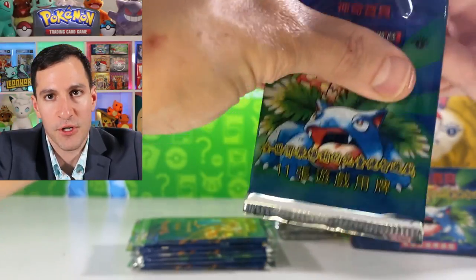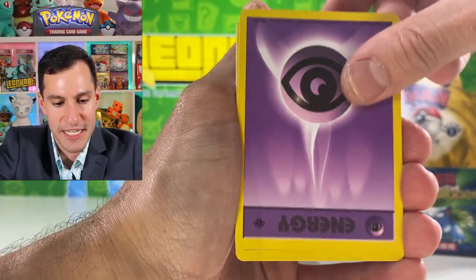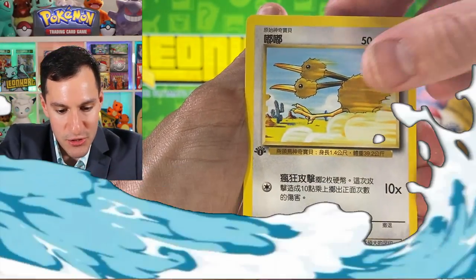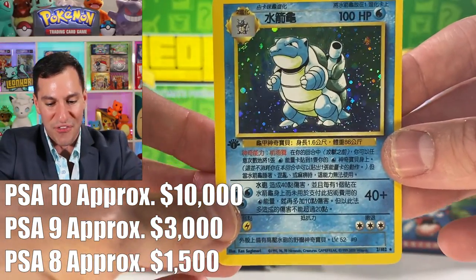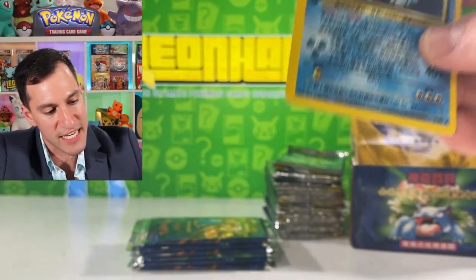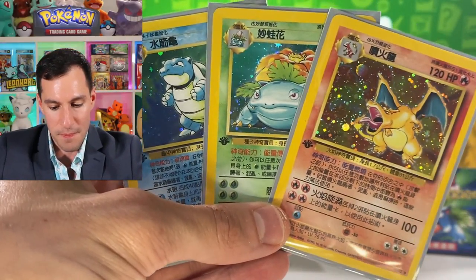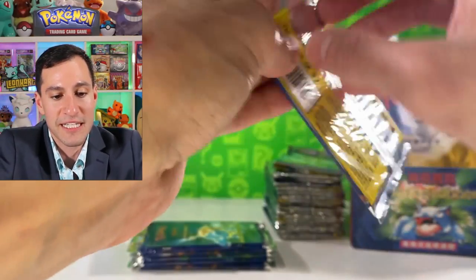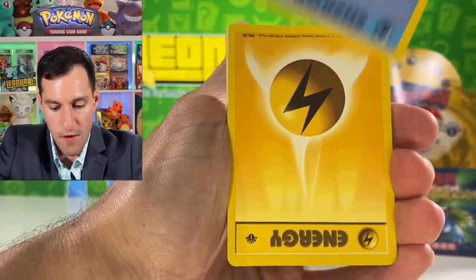Next up in this first edition base set box opening — Magmar, Sandshrew, Weedle, Voltorb, Abra, Doduo — and there it is, Blastoise has been pulled! All three of the big three have now been pulled. Centering is off unfortunately for this one but this is the risk I take when opening older packs. I can't believe it — we just pulled all three of the big three in the very first video! And we still have lots of packs to go.